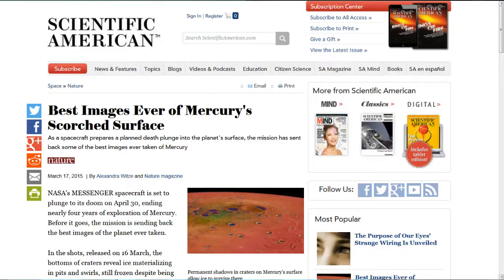First up, this was sent in by Tim P. from Scientific American: best images ever of Mercury's scorched surface. NASA's Messenger spacecraft is set to plunge to its doom on April 30th, ending nearly four years of exploration of Mercury. Before it goes, the mission is sending back the best images the planet has ever taken, as it slowly drops in orbit.